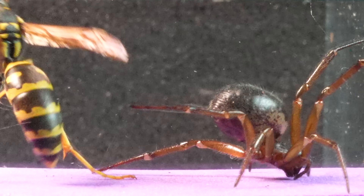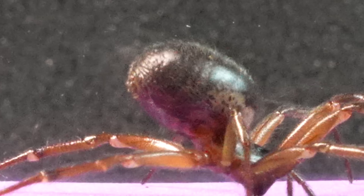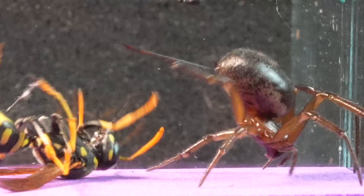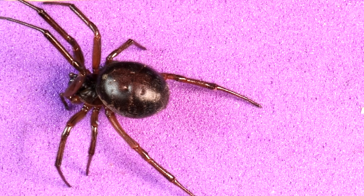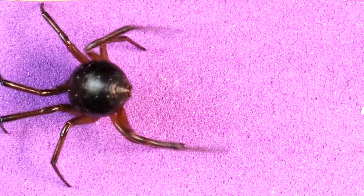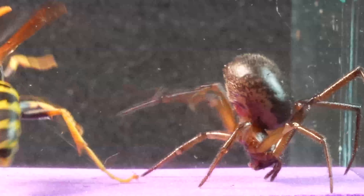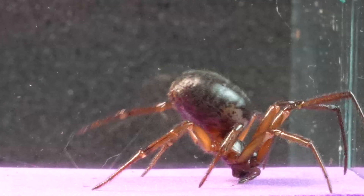Three threads of the Steatoda unfurl in an endless dance, revealing a spinning ability that seems to defy the bounds of possibility. On the other hand, the wasp tries to find a vulnerable point within the spider's effective defense.